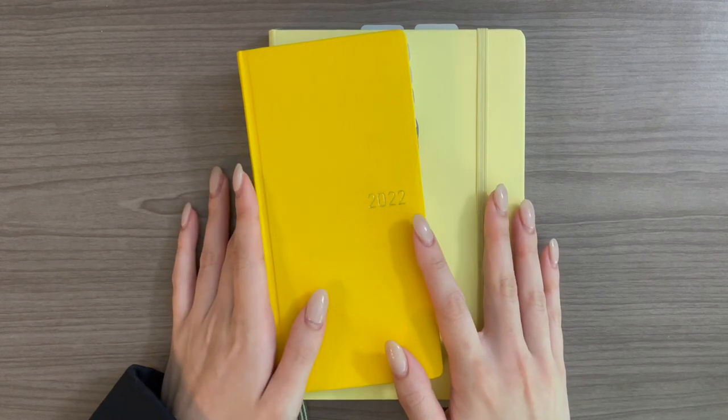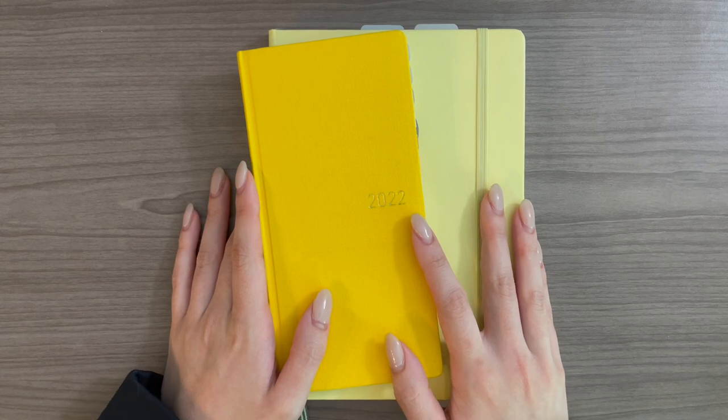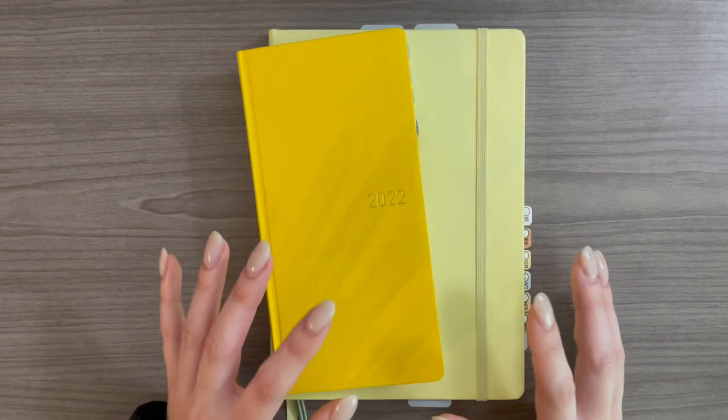Hey everybody, welcome back. My name is Nicole and in today's video I thought we would do something a little bit different, which is I'm going to plan the week of June 27th in two different planners.